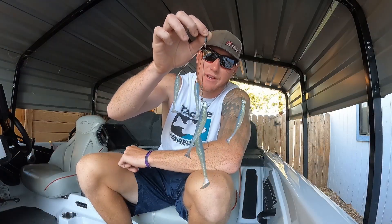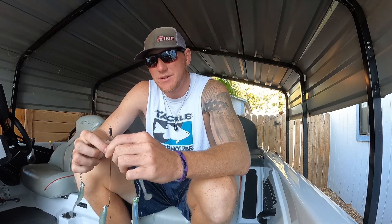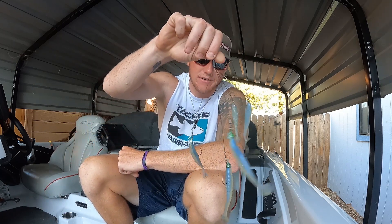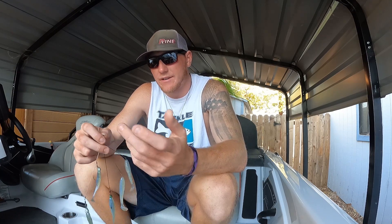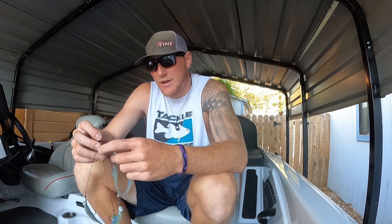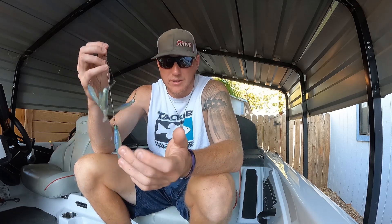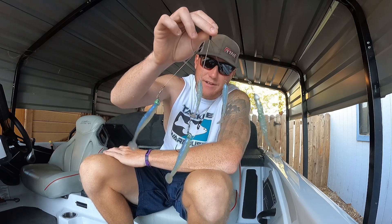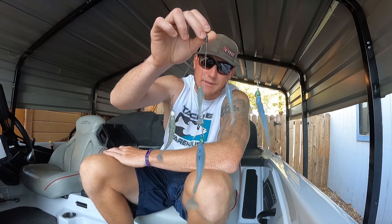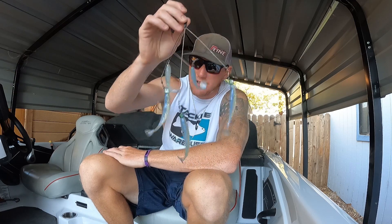I'll be catching them good on the A-rig. More towards the lower light conditions — not so much in the middle of the day — they've been wanting the non-bladed A-rig. This is a G-Funk non-bladed one. In lower light conditions they'll still bite the bladed one, but they'll bite this one in low light as well. I've got Kytex on here with Easy Shiners and Fat Swing Impacts in Electric Shad color.